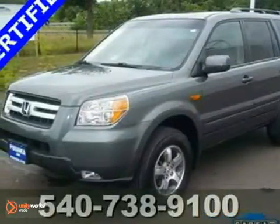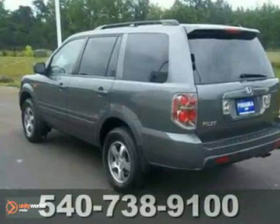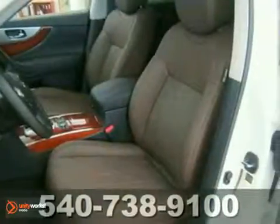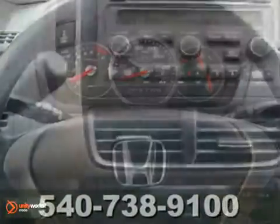The certified 2008 Honda Pilot EX is for Honda lovers looking high and low for that perfect fuel-efficient SUV. It features heated mirrors, brake assist, a CD player, and steering wheel-mounted audio controls.